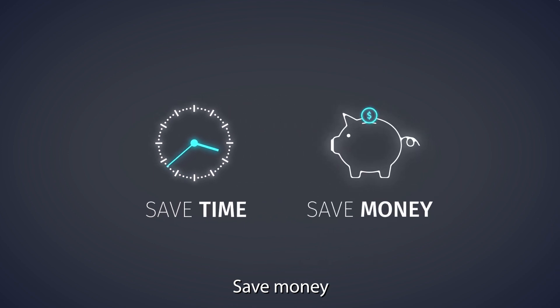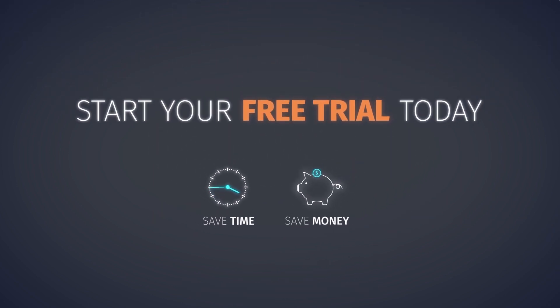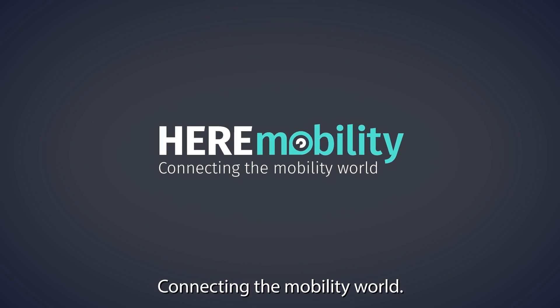Save time. Save money. Start your free trial today. HERE Mobility — connecting the mobility world.